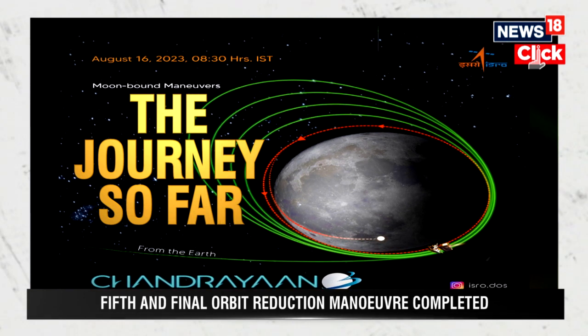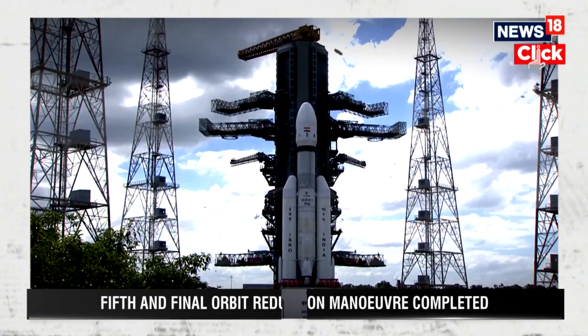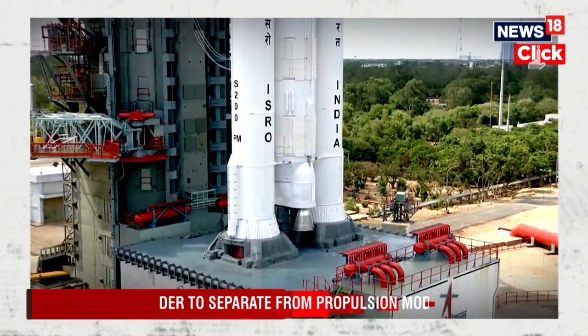Chandrayaan-3 was successfully launched on the 14th of July from the Satish Dhawan Space Center in Sriharikota, Andhra Pradesh.